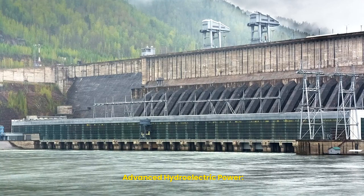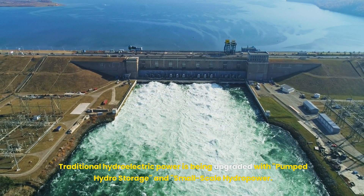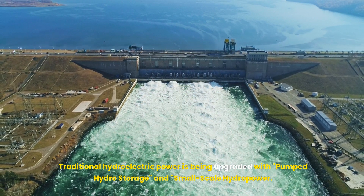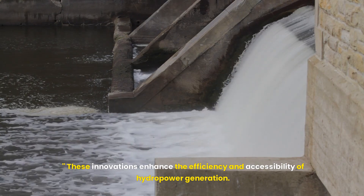Traditional hydroelectric power is being upgraded with pumped hydro storage and small-scale hydropower. These innovations enhance the efficiency and accessibility of hydropower generation.